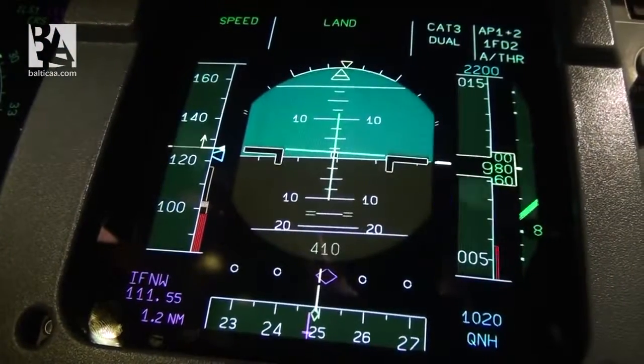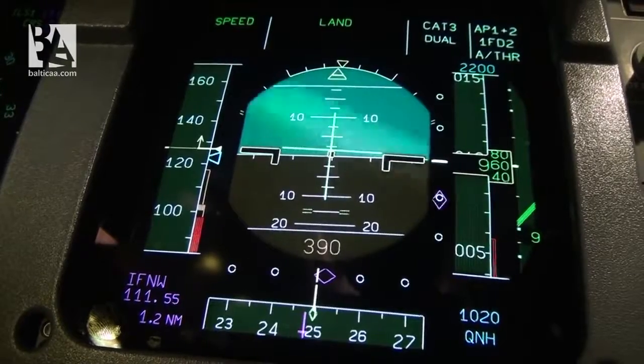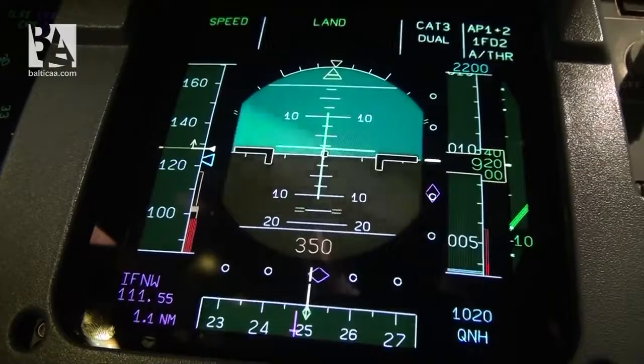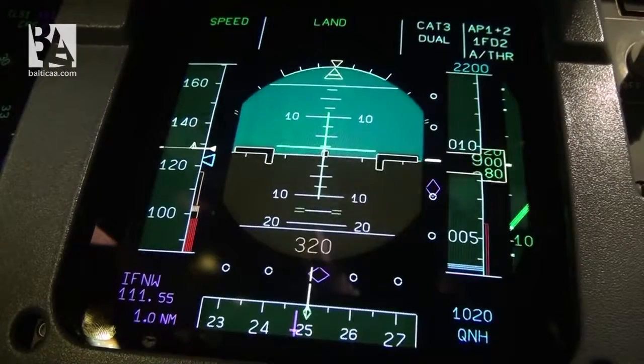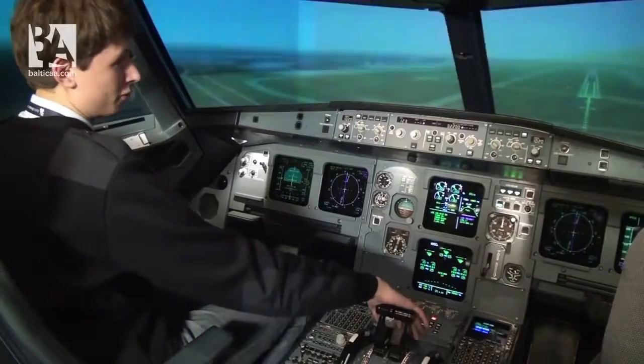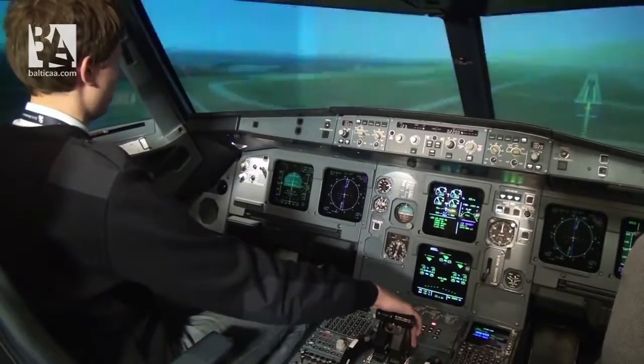Now we are at 400 feet as the aircraft says. We are perfectly stable. We have land mode on the PFD and I'll rest my hand on the thrust levers for a go-around or for the retarding of the thrust levers.